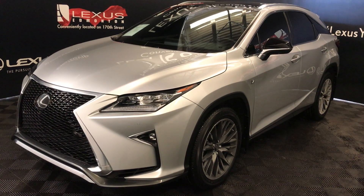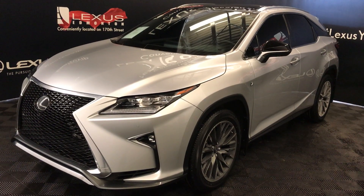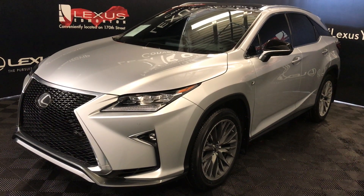Welcome to Lexus of Edmonton. We are located off 111th Avenue, 170th Street in Edmonton, Alberta, Canada. We're looking at a pre-owned 2016 Lexus RX 350.